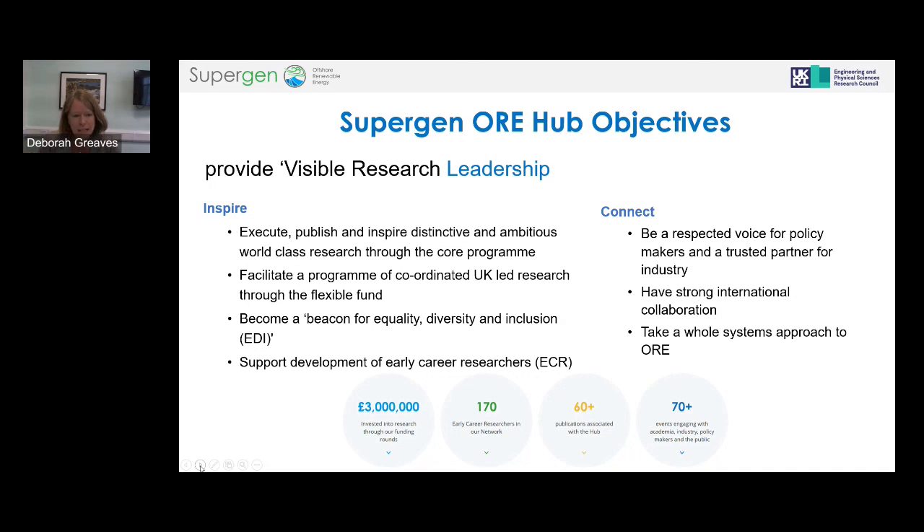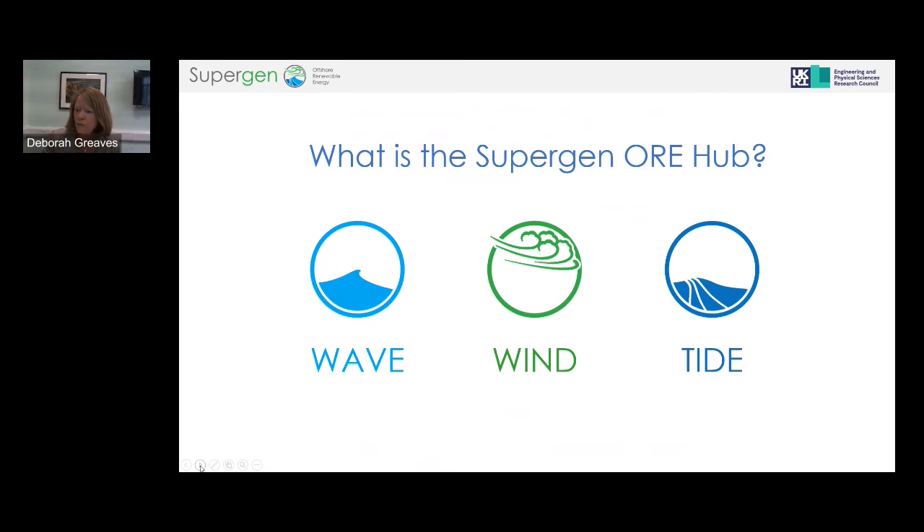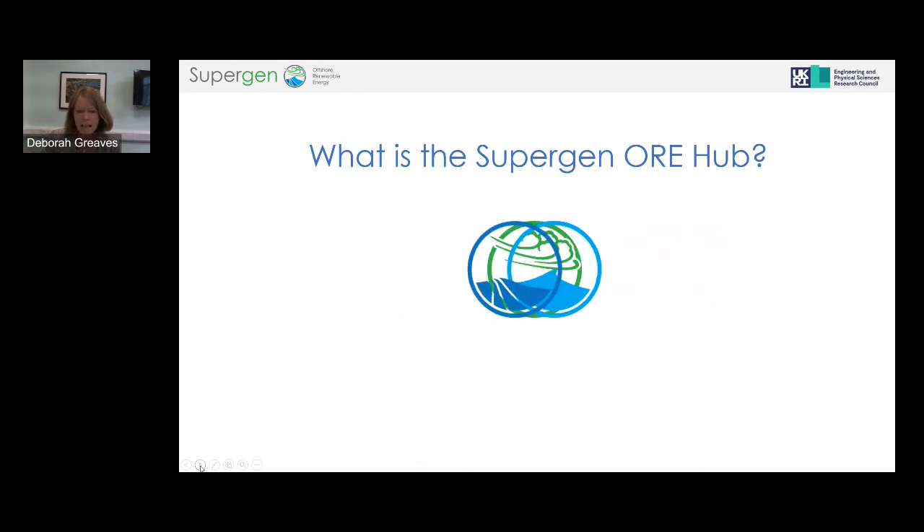Alongside inspiring research, we have a role in ensuring a sustainable community of people working in these areas — helping train the future workforce. A key part of that is equality, diversity and inclusion, and supporting early career researchers. Within the research we're taking a whole system approach — not just thinking about individual technology but how it connects into the grid, interacts with its environment, and how it will be used by society. We cover wave energy, offshore wind, and tidal stream.